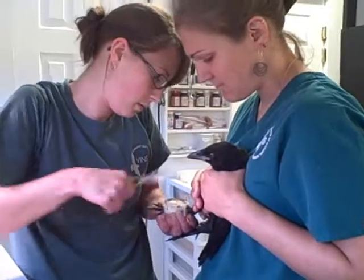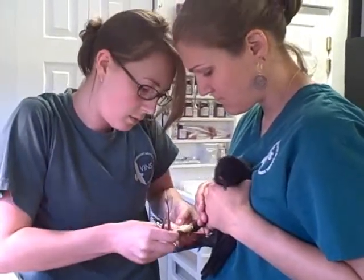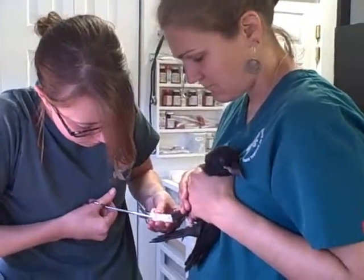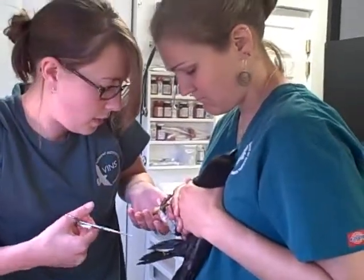He has a fracture right above his ankle and we've had a splint on for about two weeks now. We had it on for a week and removed it, but the fracture site was still wobbly, so we put the splint back on. We're now removing it about a week later to see how the fracture site is healing.